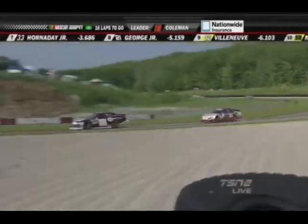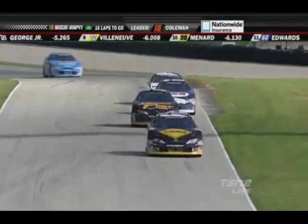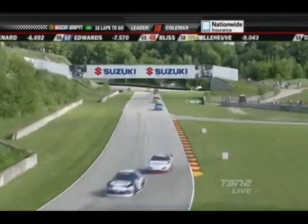I'm still thinking about that move Villeneuve made into Turn 12 there last time by into Canada Corner. That was cool. That might just be the move of the race. We'll see how it plays out.